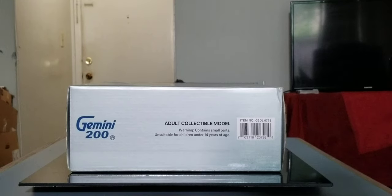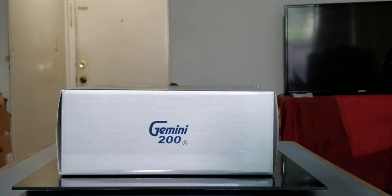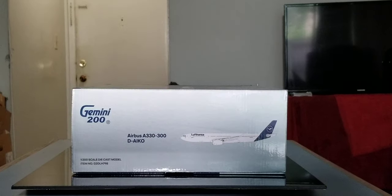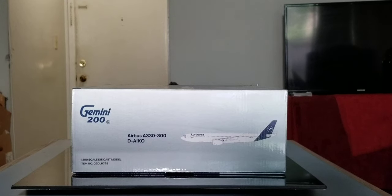Now you're looking at the top of the box where you see the Gemini 200 engraved blue decal, the warning, the collectible model information, as well as the item number. Now looking at the bottom of the box, all you see is the Gemini 200 decal. The left side of the box features the gray-blue Gemini 200 decal, the aircraft type, registration ship number, computer generated picture of the aircraft, the 1:200 scale diecast model, and item information. The right side of the box features pretty much the same information as the left side.